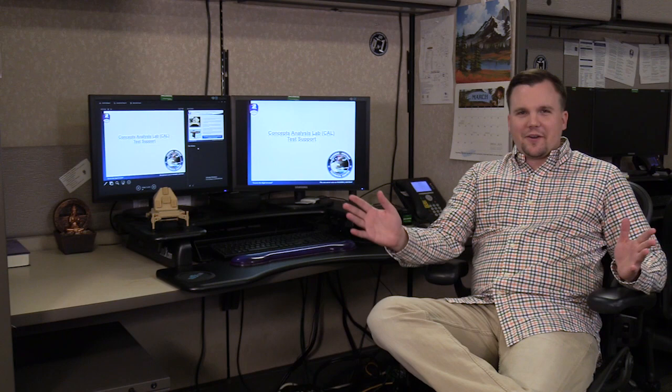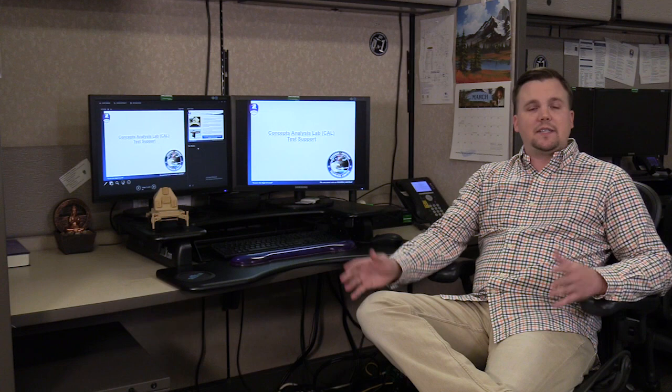I hope you're enjoying your virtual tour of the CAL so far. Your next stop is with me, Jordan Dupree. I actually started here in the Concepts Analysis Lab in 2008, right out of high school. I worked here the whole summer as a summer intern and they brought me back part-time while I was in school at UAH. In 2010 I accepted the SMART scholarship and was again chosen here at SMDC in the Concepts Analysis Lab. In 2013 I graduated from UAH with a bachelor's in electrical engineering, and I've been here ever since. Today I want to talk to you about the CAL test support group, which I am the technical lead for.